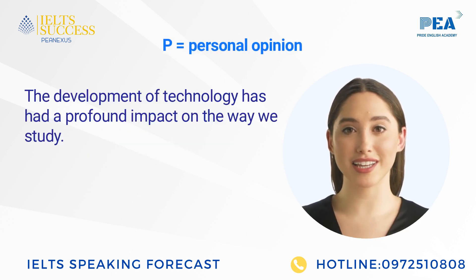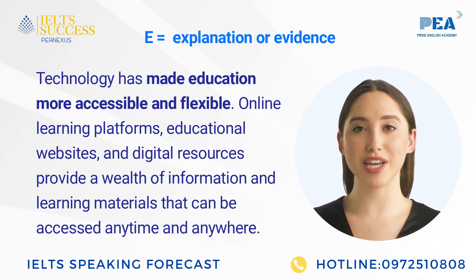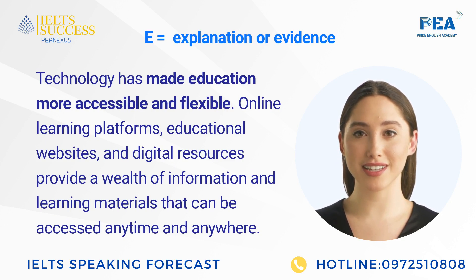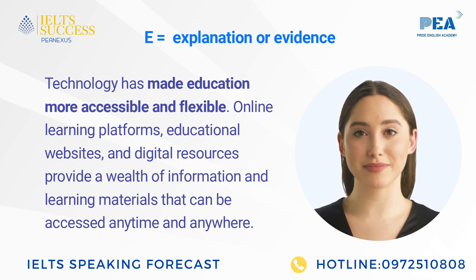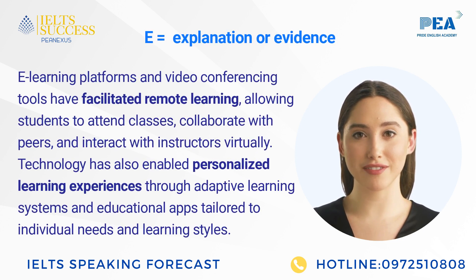The development of technology has had a profound impact on the way we study. Technology has made education more accessible and flexible. Online learning platforms, educational websites, and digital resources provide a wealth of information and learning materials that can be accessed anytime and anywhere. E-learning platforms and video conferencing tools have facilitated remote learning, allowing students to attend classes, collaborate with peers, and interact with instructors virtually.